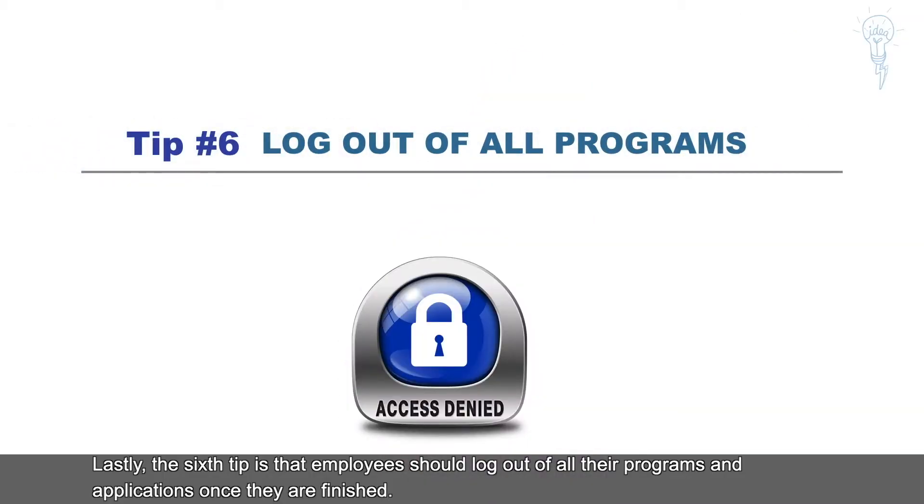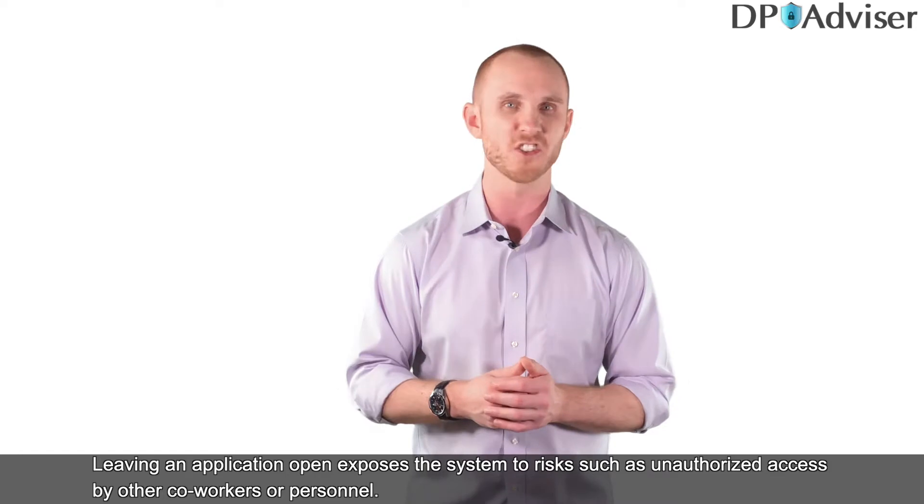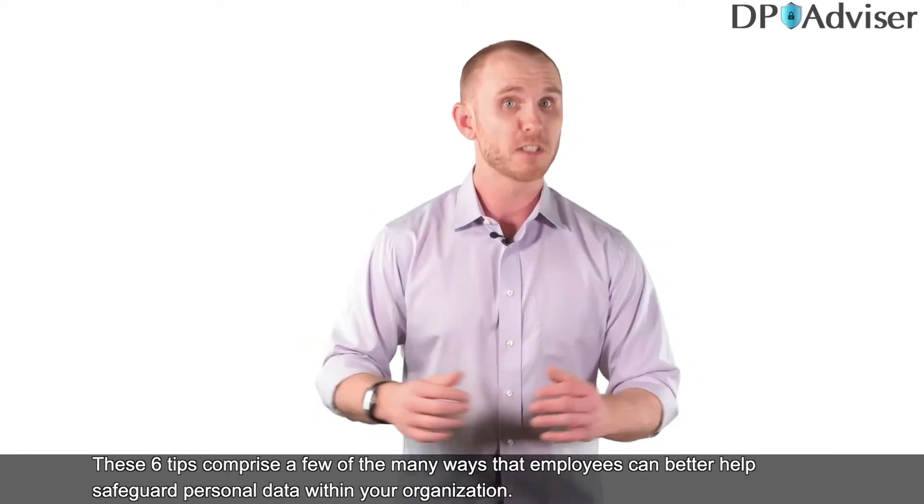Lastly, the sixth tip is that employees should log out of all their programs and applications once they are finished. Leaving an application open exposes the system to risks such as unauthorized access by other co-workers or personnel.